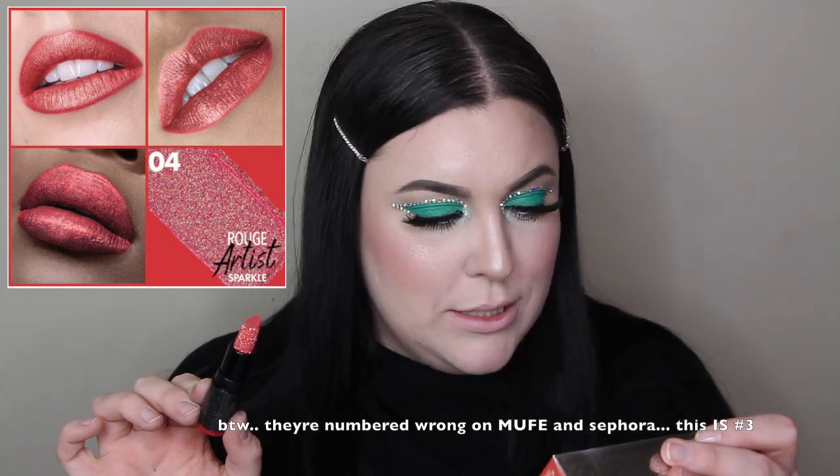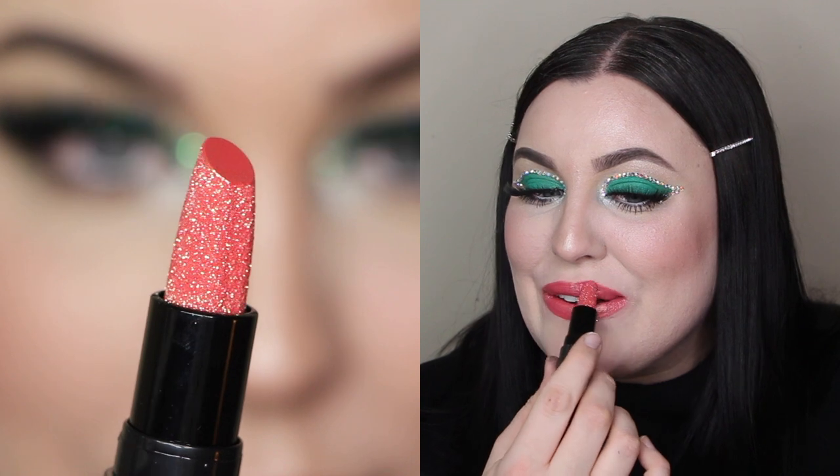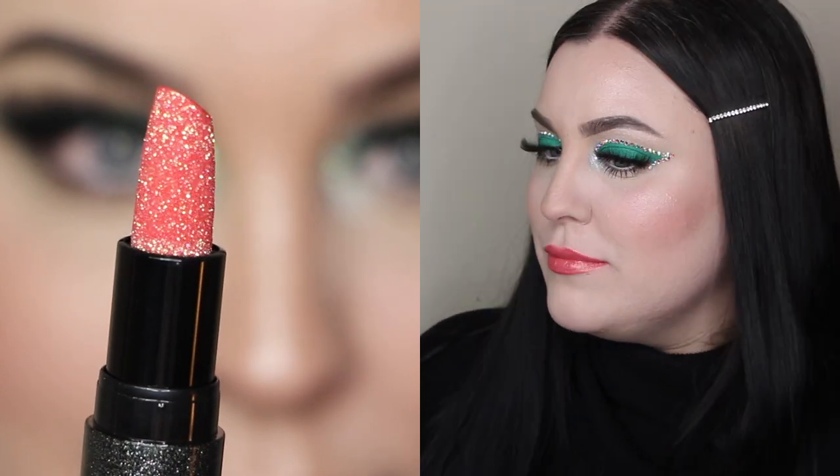Next on the list is number 003, Glittering Sunstone. It's like a coral — it has a greenish fleck on it, like green, orange, yellow. Here's the tea: I didn't think I was going to like this one because it's like bright coral fun-in-the-sun, and that's just not me at all — but I don't mind it. I think I'm just on this green kick and anything that goes with green I'm going to love.